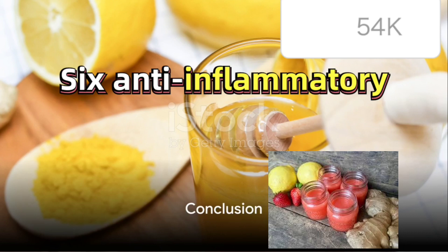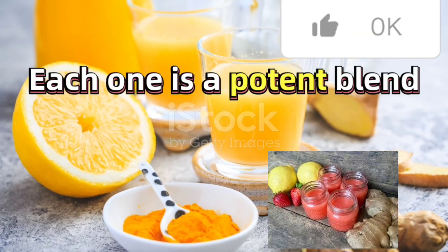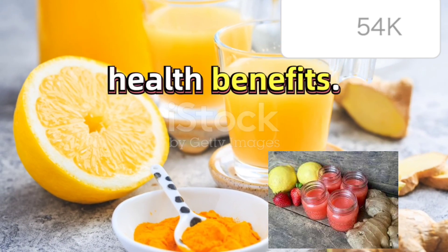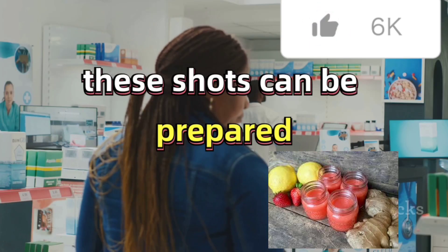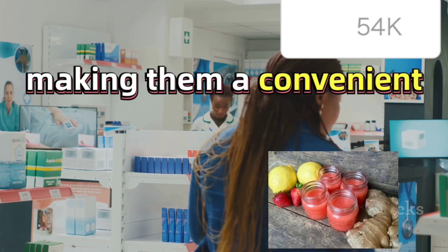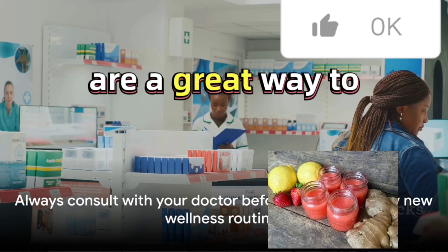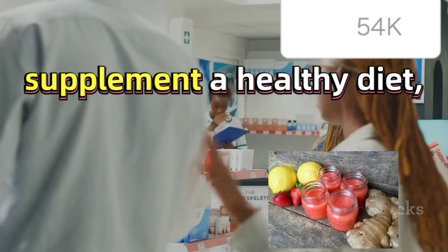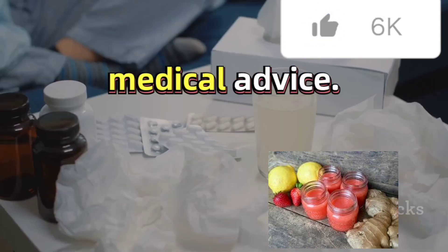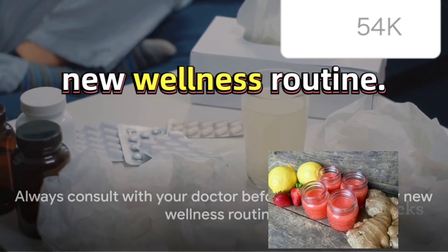So there you have it — six anti-inflammatory immune-boosting wellness shots. Each one is a potent blend of ingredients known for their health benefits. Remember, these shots can be prepared weeks in advance and stored in the fridge, making them a convenient addition to your daily routine. And while these wellness shots are a great way to supplement a healthy diet, they should never replace medical advice. Always consult with your doctor before introducing any new wellness routine.